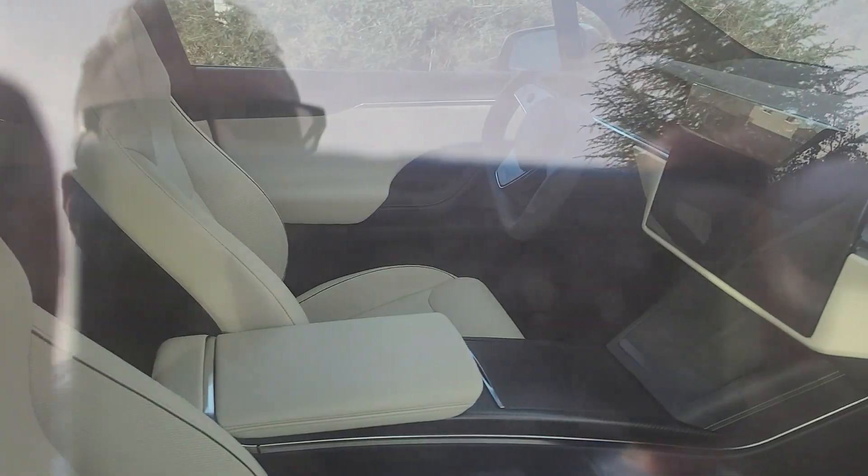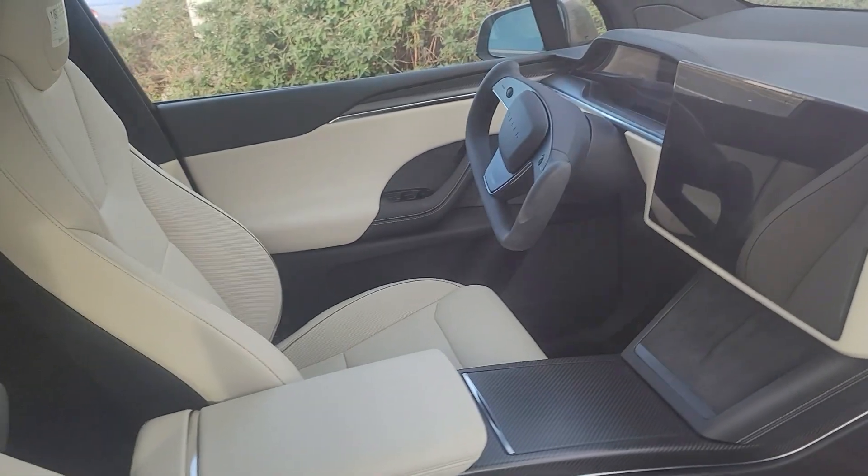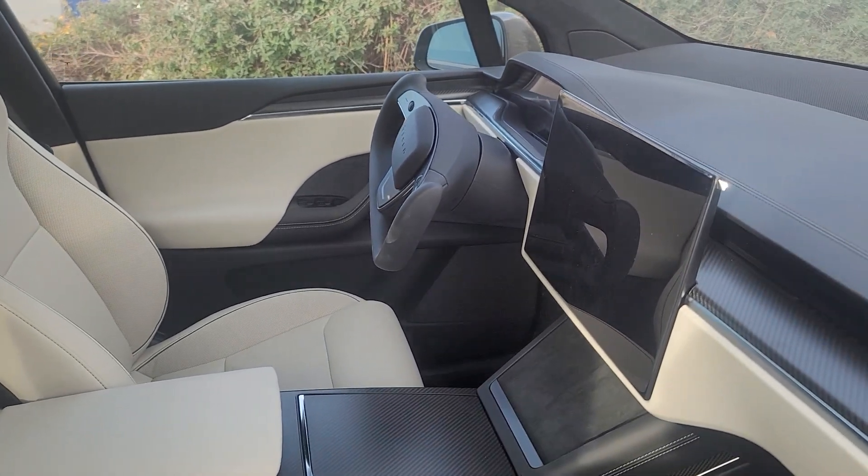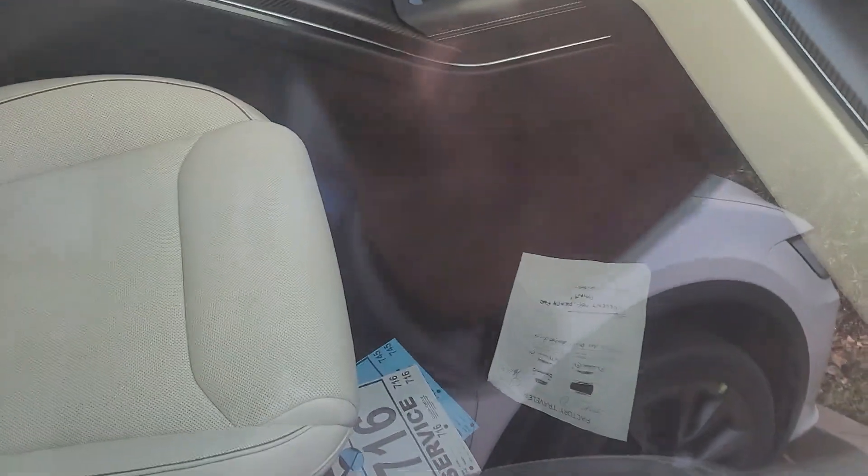Right now through the window you can see that it's got a yoke steering wheel and the horizontal screen, which is awesome. It's got some notes and service tags down below.